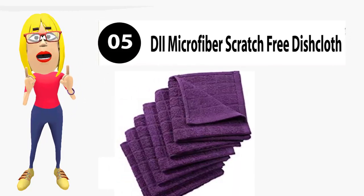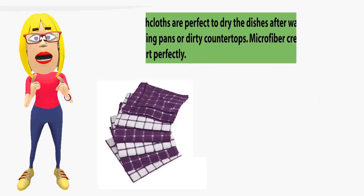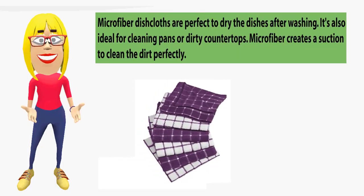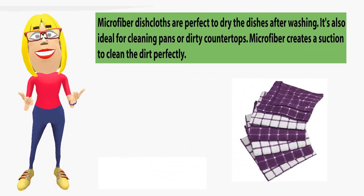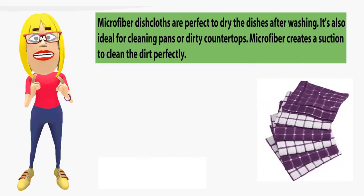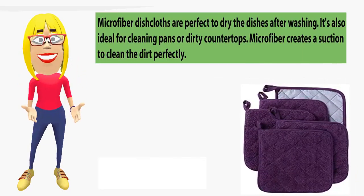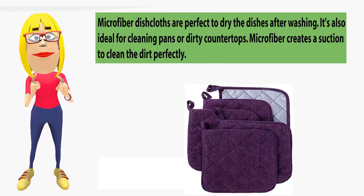Number 5: Microfiber scratch-free dish cloth. Microfiber dish cloths are perfect to dry dishes after washing. It's also ideal for cleaning pans or dirty countertops. Microfiber creates suction to clean perfectly. Check the description below for price and details.